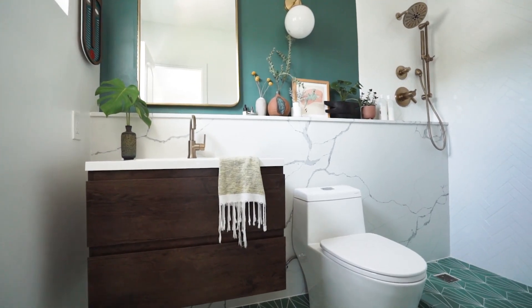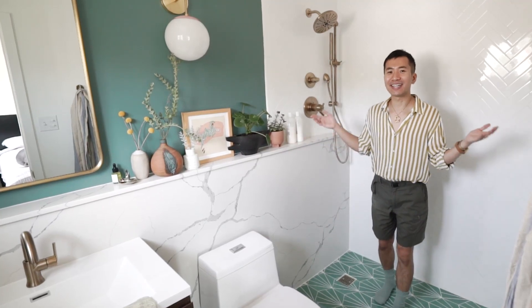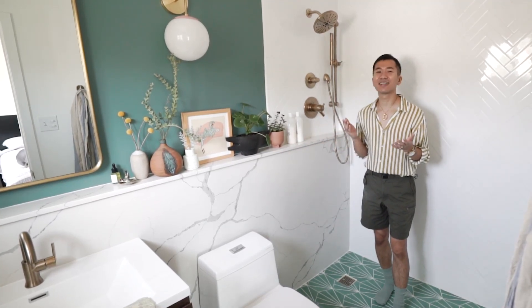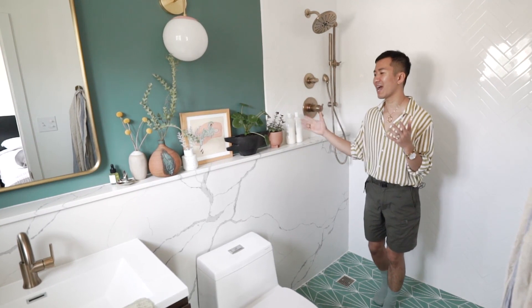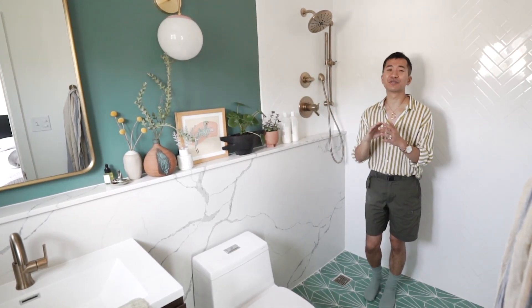The bathroom is finally done. Let me show you what it looks like. Welcome to our bathroom oasis. I can't believe this is our bathroom, I love it so much. We have all these beautiful gold tones and the green. It feels so open.